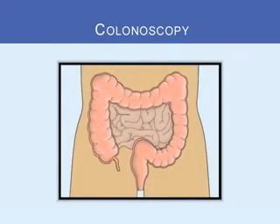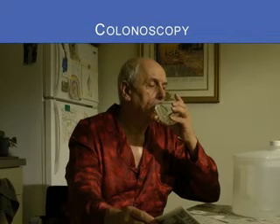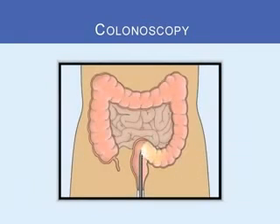Another test is colonoscopy, which allows the doctor to see inside the whole colon. To prepare for a colonoscopy, you will take medicine the night before the test to clean out your colon. You will have to use the bathroom often, so you should stay near one. This test is done at the hospital, where you would get some medicine to help you relax. The medicine will make you sleepy, and the doctor will make sure you are comfortable during the test. The doctor will insert a thin, flexible, lighted tube into your rectum and all of the colon to see the inside.